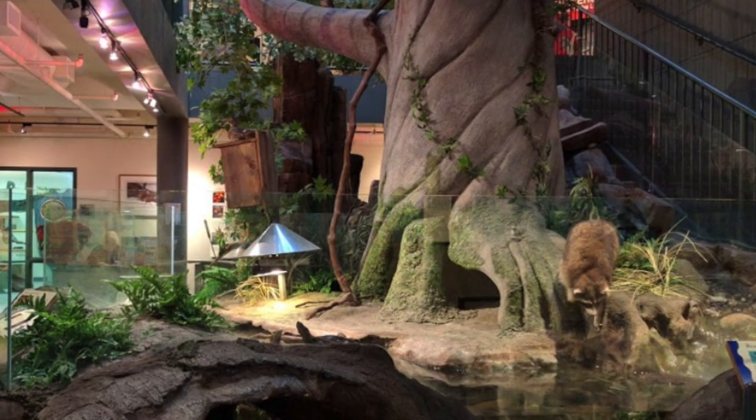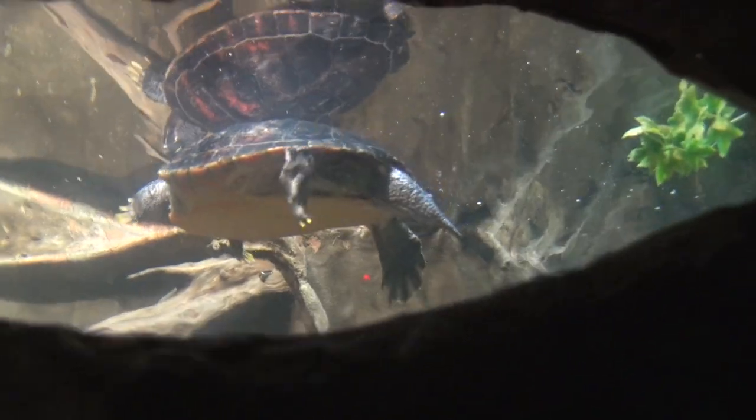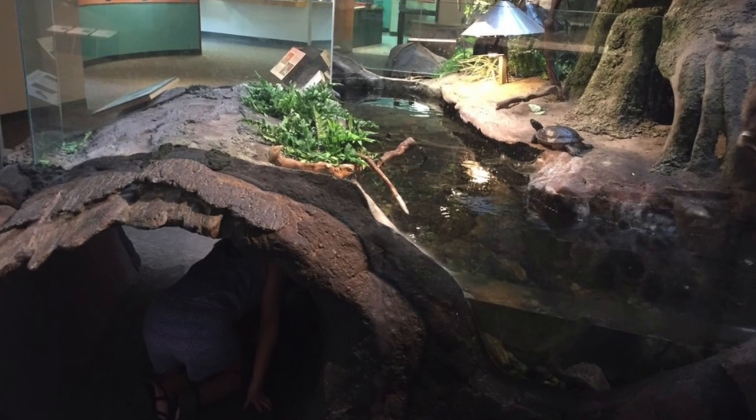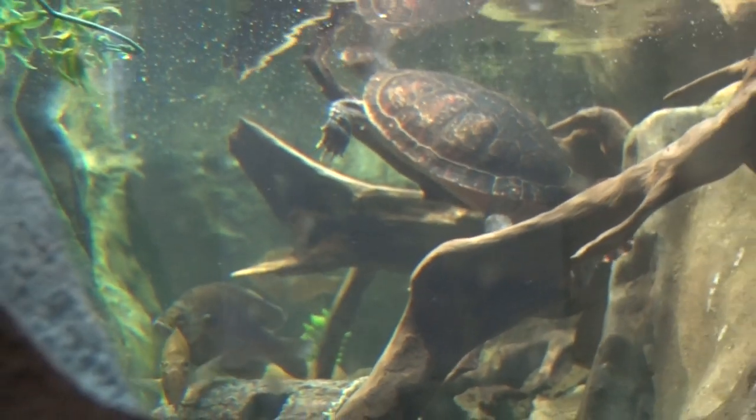The wetland exhibit boasts a gigantic 7,000-gallon tank where you can view live fish and turtles. Crawl through a hollow log to catch an underwater glimpse of our aquatic residents. Learn about the differences between the various aquatic habitats that can be found around here, and find out how beneficial wetlands are to people as well as wildlife.